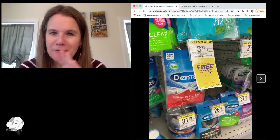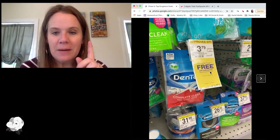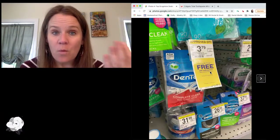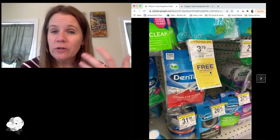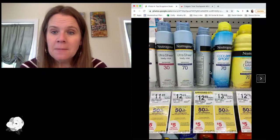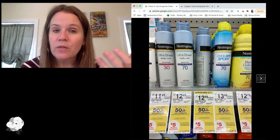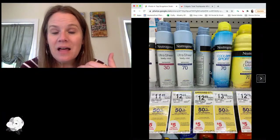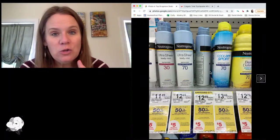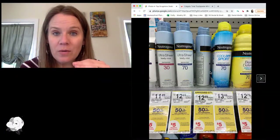Now moving into month-long deals in Walgreens. Dentec Flosspix — buy one, get one — with $1 off printables, giving you two for $2.79 a piece, about $1.40 each. Not a bad price. Neutrogena and Aveeno products all month long: when you buy $20 worth, you get a $5 reward. Right now we still have $3 off Aveeno Sun coupons — there's a digital and a printable. We've got Neutrogena Sun coupons at $1 off too. Definitely go Aveeno over Neutrogena. Prices are about $11.99 to $12.99 for most of those items.